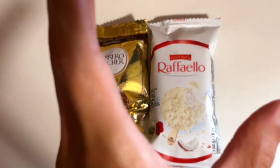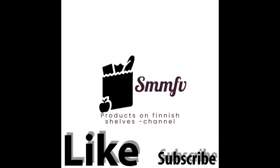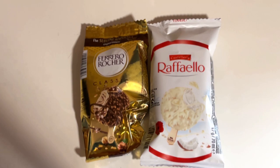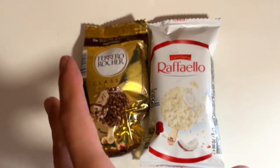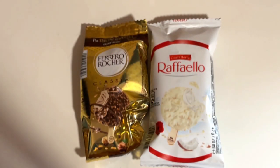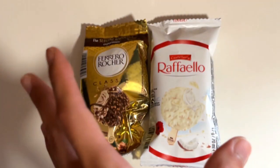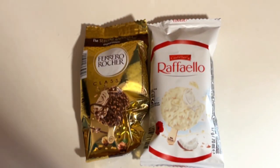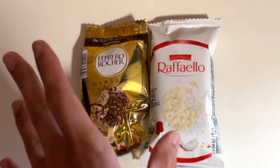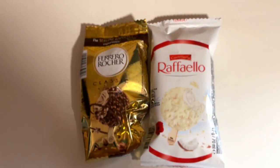Truffle in ice cream form — is it any good? Today we have these Ferraro, Roger and Rafael ice creams. You may know these as truffles, but they decided to make them in ice cream form as well. So today we are going to check out both of them in a single video. Hopefully one of these is going to be great. Let's see.